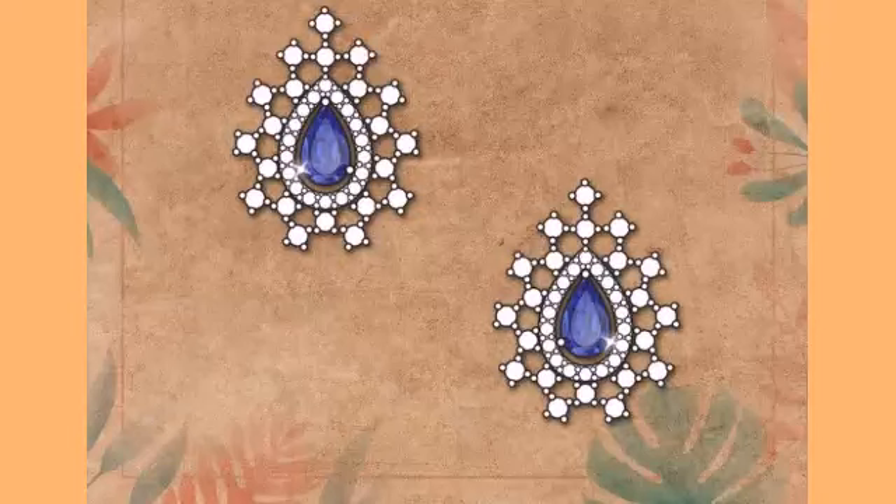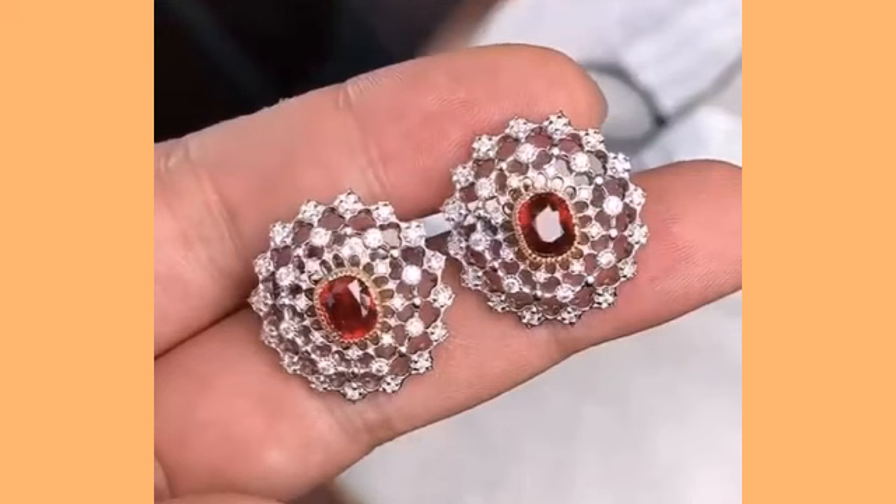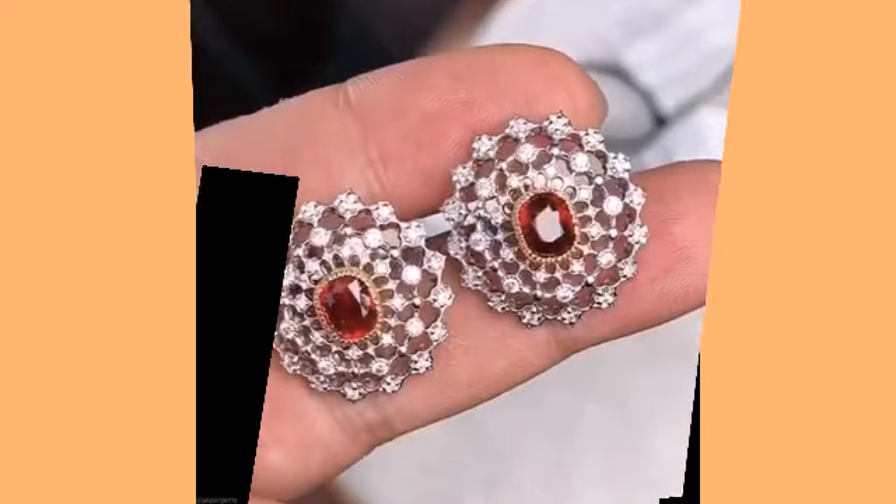Hello everyone, welcome back to my YouTube channel. I hope you are all fine and doing good. I am back with a very beautiful, very useful collection of jewelry collection design ideas — you can see beautiful jewelry.